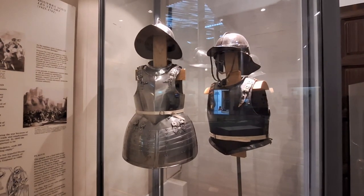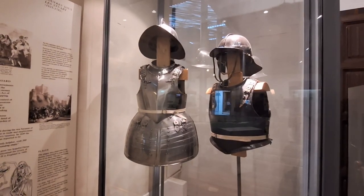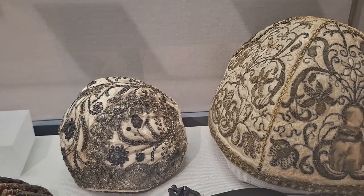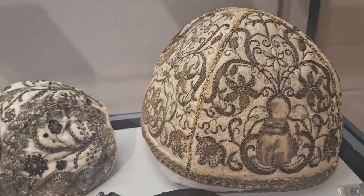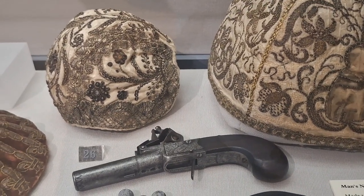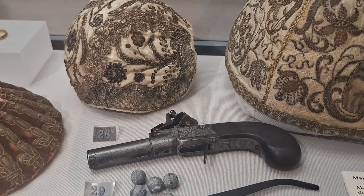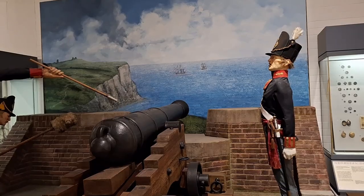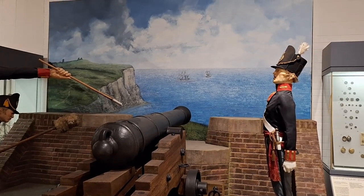There's pikeman's armour from around the 1650s during the Stuart times, a baby's cap and a man's nightcap - look at the detail. And just down there there's a cool little box-lock pistol from around the 1830s, an example of how they would defend themselves against incoming threats.